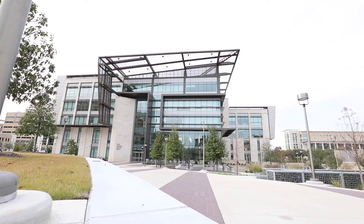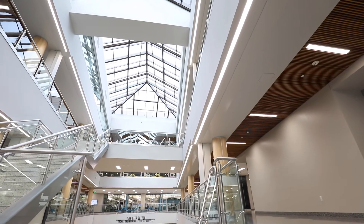Thanks for joining me on this tour of the Zachary Engineering Education Complex. I hope you've enjoyed this virtual inside look into our home here at Texas A&M.